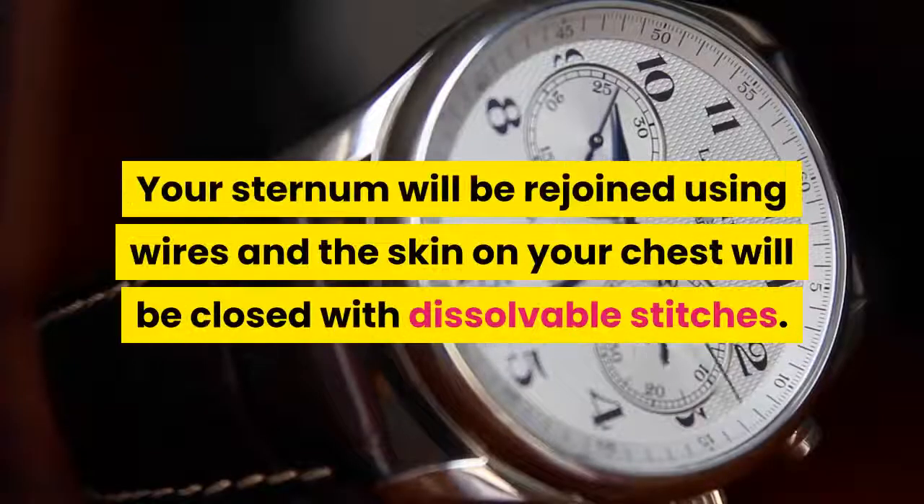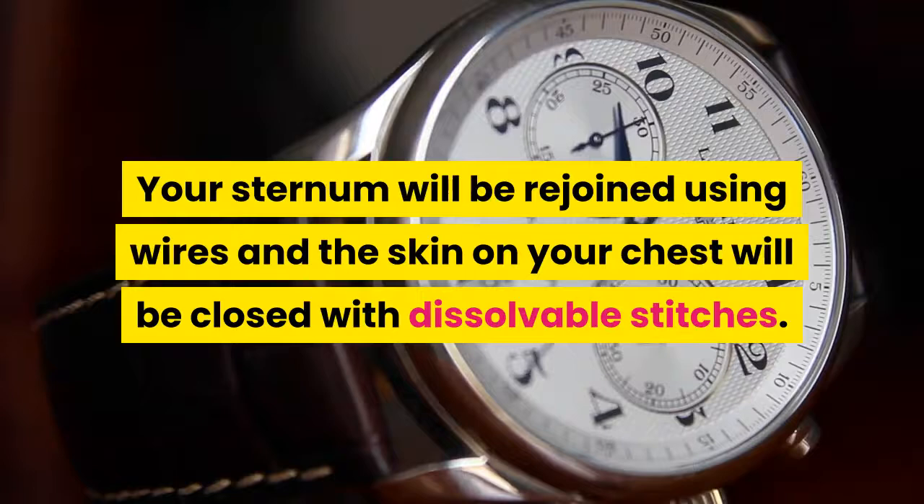The grafts will be attached and your heart will be restarted. Your sternum will be rejoined using wires, and the skin on your chest will be closed with dissolvable stitches.